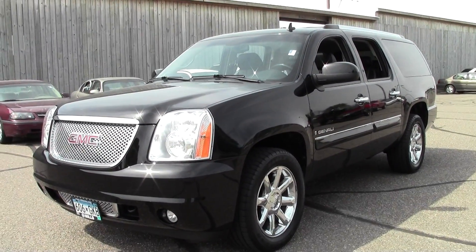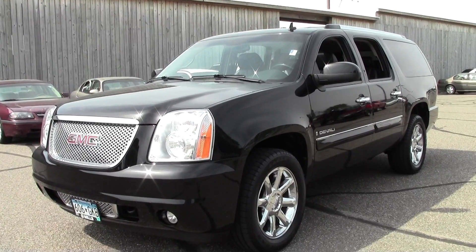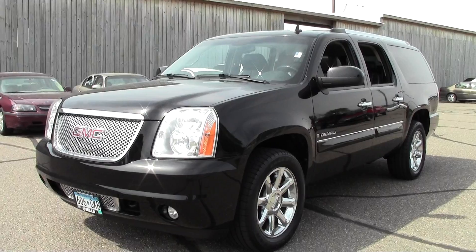If you have any questions, feel free to call us at 866-455-7638. This vehicle is located at Mills GM in Brainerd Baxter.